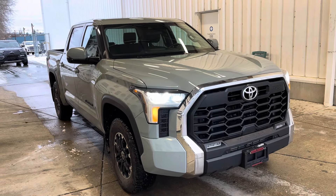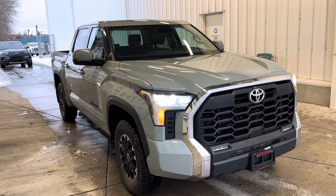Yeah, it's a super sharp truck — 2022 Toyota Tundra SR5.